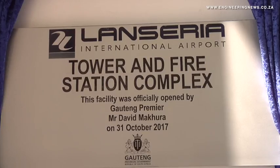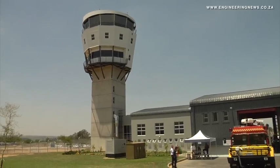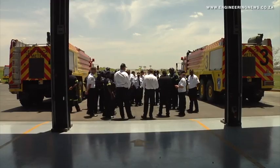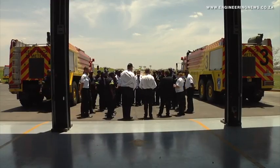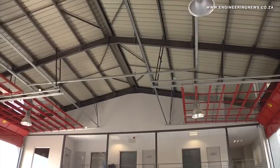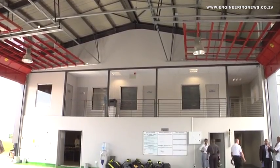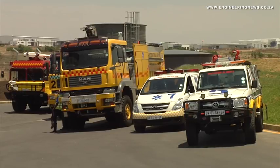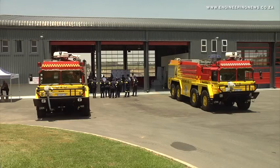The privately owned Lanseria International Airport is located northwest of Johannesburg and southwest of Pretoria. It recently opened a new control tower and fire station complex. Airport CEO Rampa Ramopo explains the importance of the new complex with regard to the airport's expansion program.